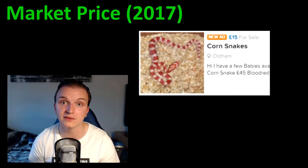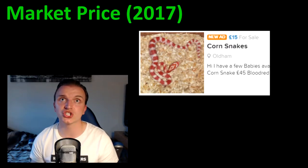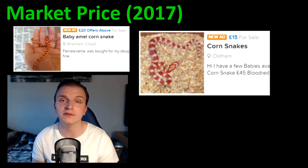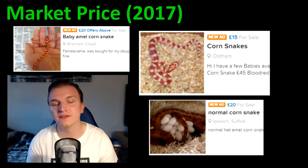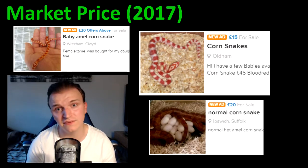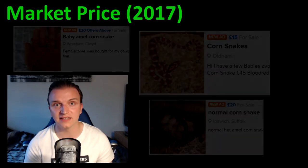Moving on to the corn snake — very similar in price, but I'd say a little bit lower, around 15 to 30 pounds. Because they were the first snake to hit the market, there is such a surge in supply, especially for the very common colours, which means the price overall drops. You could probably pick one up for maybe 10 or 15 pounds if you're really lucky — absolute pennies to pick up snakes like this nowadays.